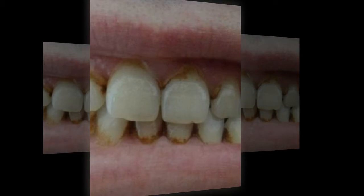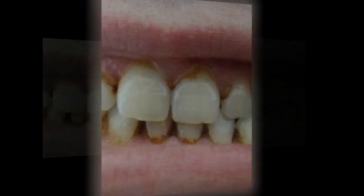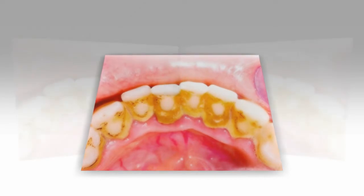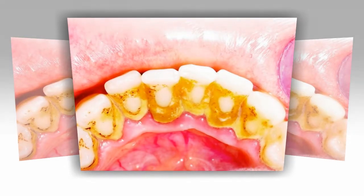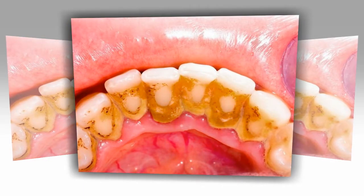1. Try oil pulling. Oil pulling is a traditional Indian folk remedy meant to improve oral hygiene and remove toxins from the body. The practice involves swishing oil around in your mouth to remove bacteria, which can turn into plaque and cause your teeth to look yellow. Traditionally, Indians used sunflower or sesame oil, but any oil will work. Coconut oil is a popular choice because it has a pleasant taste and offers many additional health benefits, including lauric acid, which reduces inflammation and kills bacteria.